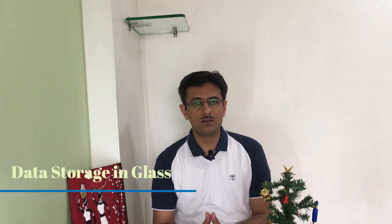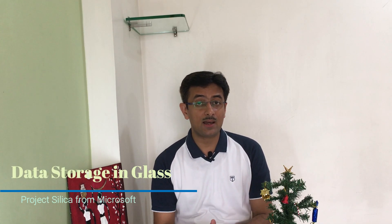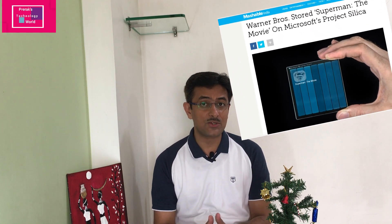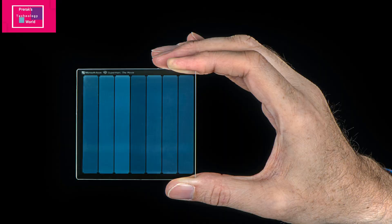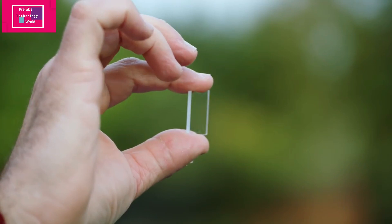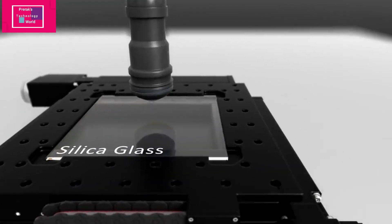Do you know it's possible to store computer data in a piece of glass? Yes — Microsoft and Warner Bros. have recently tested storing data into a piece of glass, roughly 75mm by 75mm by 2 millimeters. They stored the entire movie Superman in this piece of glass. This is a platter of silica — basically a bit of glass — and it probably looks invisible to you, but if you look at it carefully you can see data.